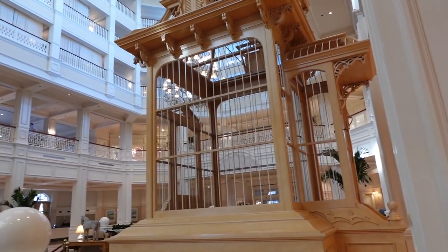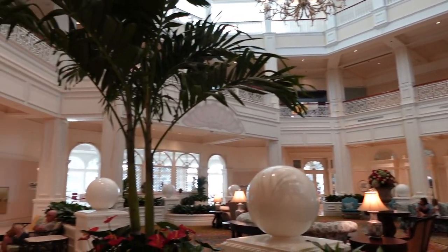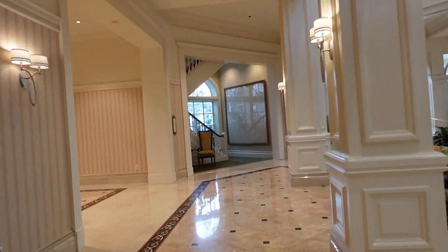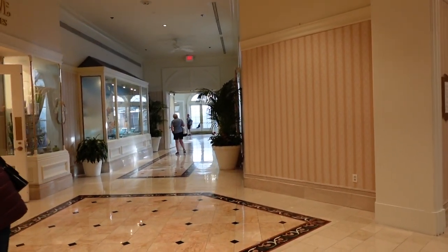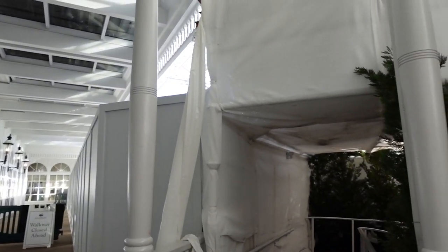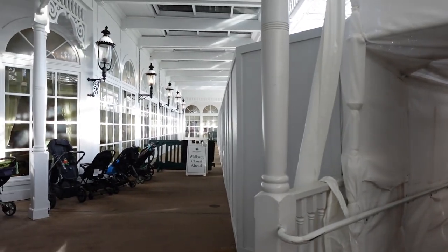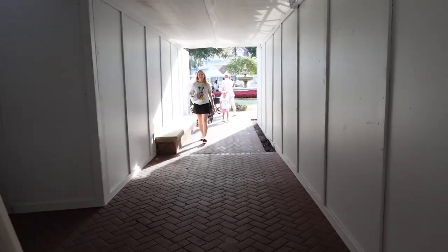This lobby is absolutely beautiful, but in order to check the quick service, we actually have to kind of leave this building. We don't have to go far though — just kind of exit here, go around the corner, and then make our way back. There is definitely construction happening right now. What we want to do is go right over that way, but clearly we can't today, so we're going to go this way.